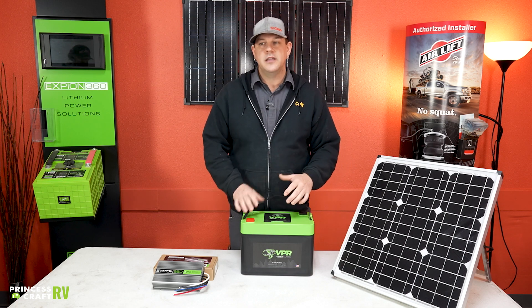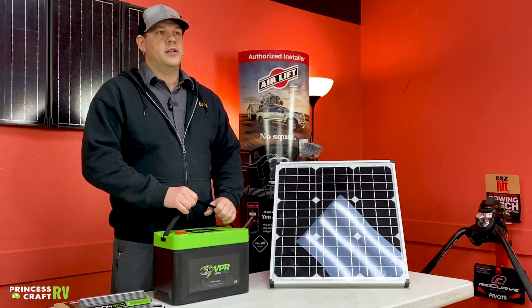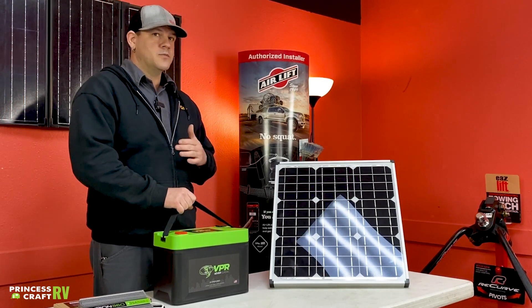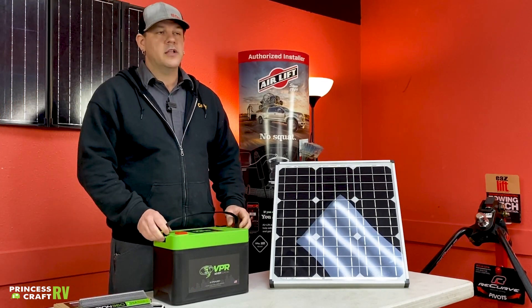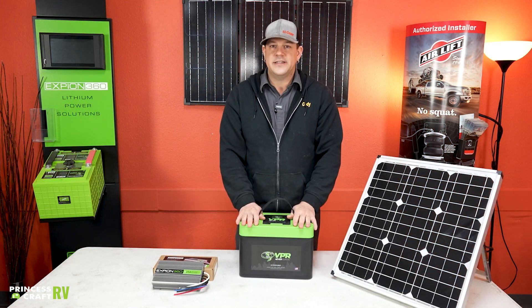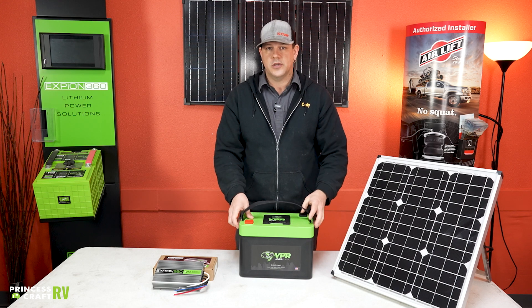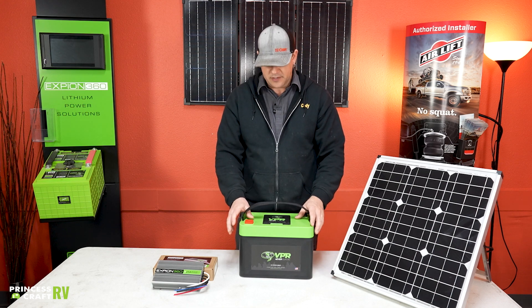When you take the weight comparison, cost comparison, and life expectancy into account, lithium is the way to go. The initial investment is more expensive up front, but in the long run it's a better outcome. You can drain these down to pretty much nothing and your life expectancy is still going to be good, versus a standard lead acid battery.